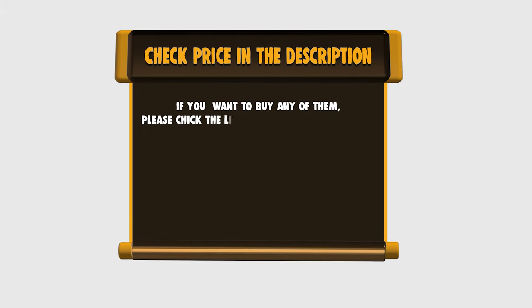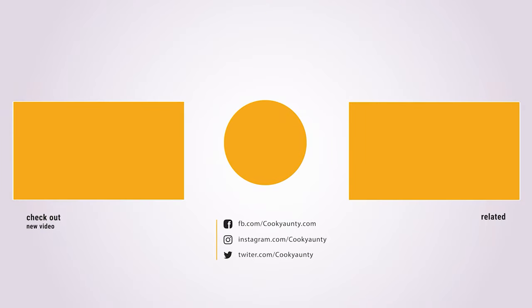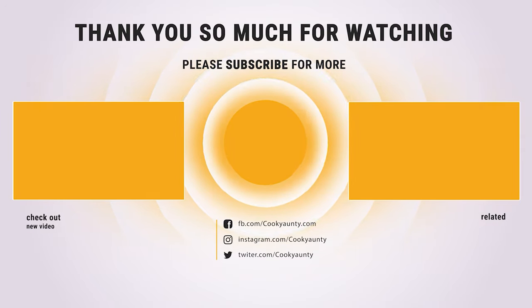If you want to buy any of them, please check the link below in the description for price and more information. That's all for now — if you found our list useful, don't forget to hit the like button and subscribe for more amazing product reviews and buying guides.